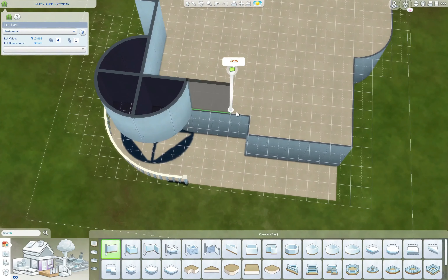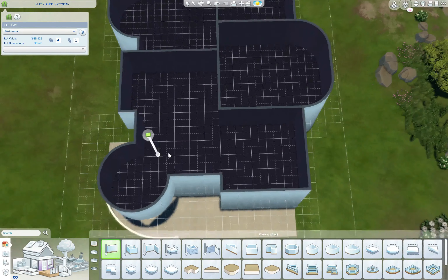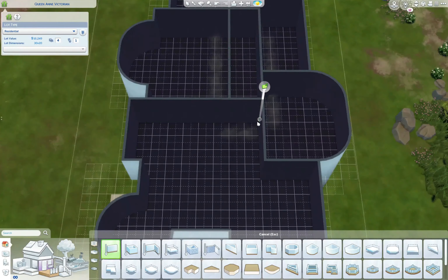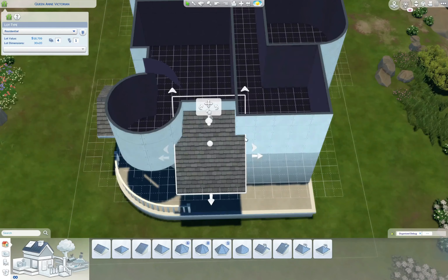I chose this plan because I had a recommendation to build a Victorian mansion, and when I think Victorian mansion, what comes to mind is a big asymmetric facade with intricate woodwork of spindles, dental trim, and shingled walls, and of course, a big ol' round tower.